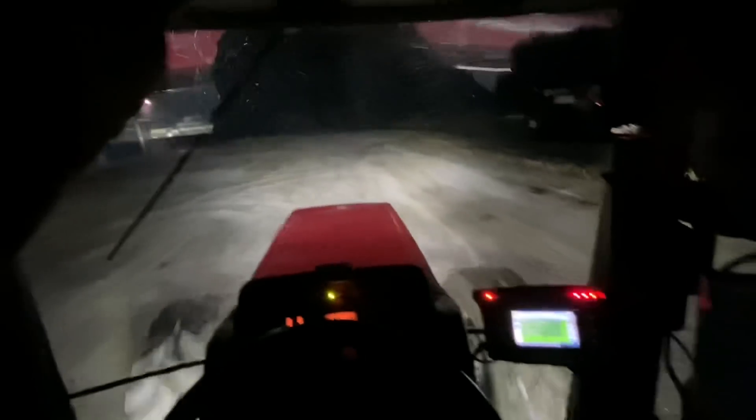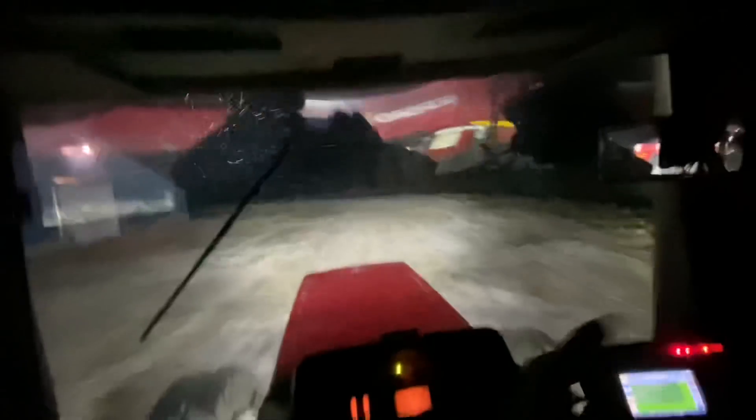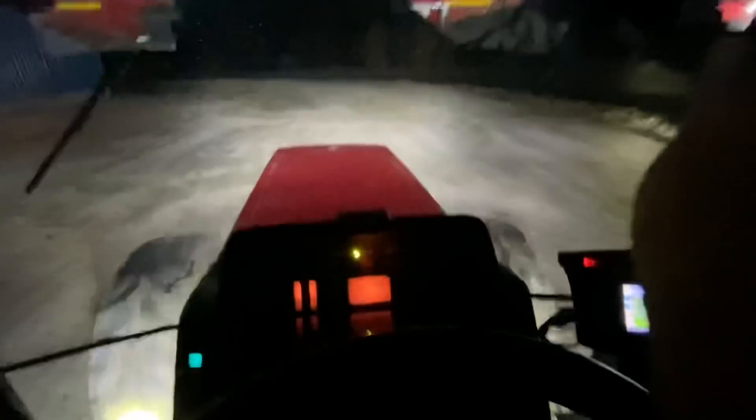Right up the road from the field, so it works out really good. Got load two loaded out of the manure barns, so we're headed back to the field again. We're trying to crank them out tonight.